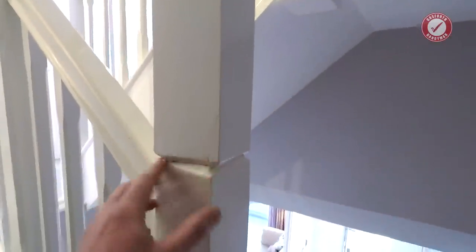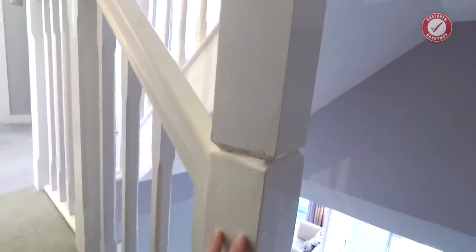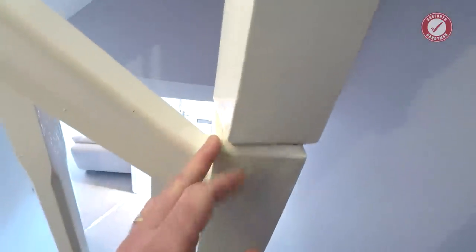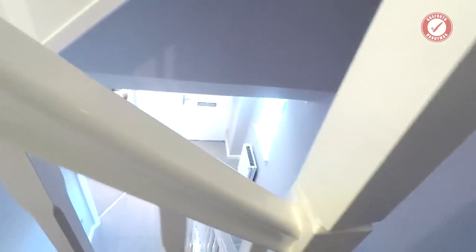Have a spy upstairs. That newel post is cattled — that's from timber that's been left out getting soaked and wet, and then as it's dried out, it's got a twist. That's a big job to fix. Not great, and that's in the show home.